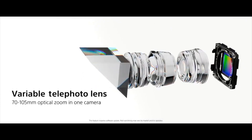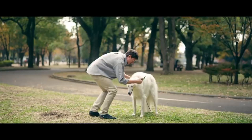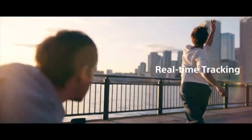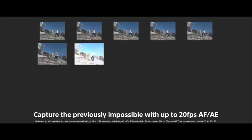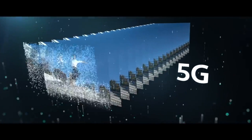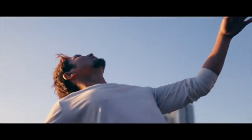The Xperia 1 III also has a physical camera shutter on the right, which is not something you will find on the Galaxy S21 Ultra. Both of these smartphones are quite slippery, so chances are you will want to use a case with both of them. Neither of them is a one-handed device, but the Xperia 1 III is much easier to use with one hand as it is a lot narrower compared to the Galaxy S21 Ultra.